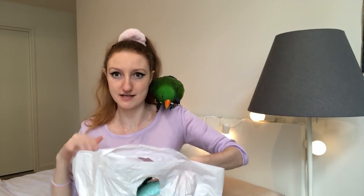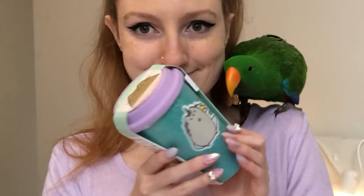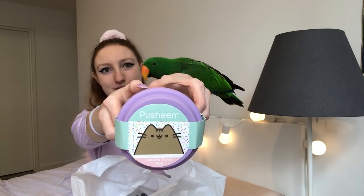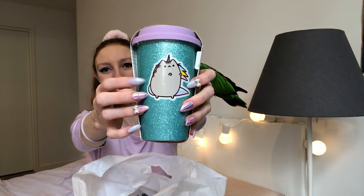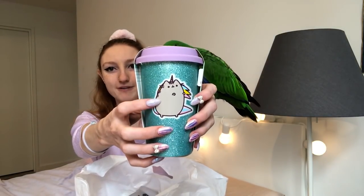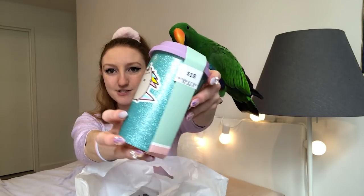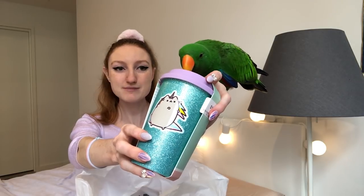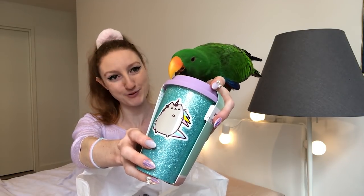Now this is from Zing — I'm so excited about this. It's a little Pusheen keep cup. On the side we've got a magical unicorn Pusheen — you might remember I had this on my nails for a while. As you can probably tell, it is sparkly and glittery. I would have absolutely loved it if it was pink, but I'm still going to love and treasure it even though it's blue.